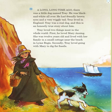A long, long time ago, there was a little dog named Trey. He was black and white all over. He had friendly brown eyes and a very wiggly tail. Trey lived in England. Trey was a real dog, and this is an honestly true story about him.